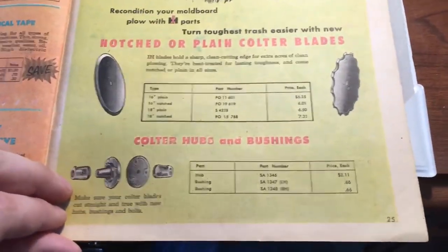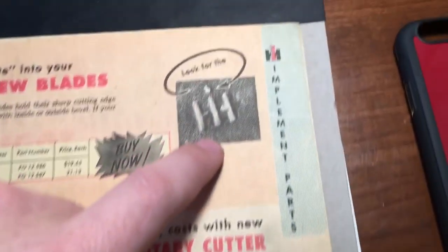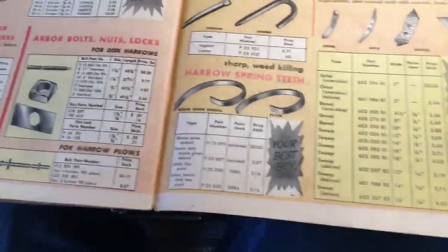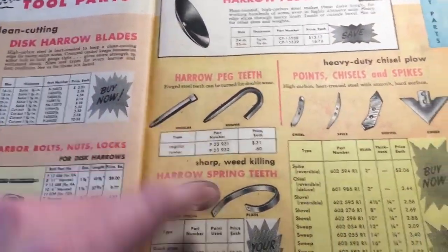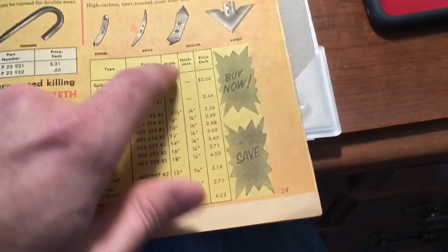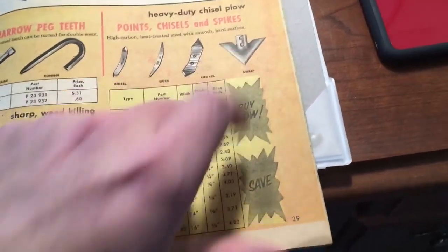Then there are implement parts: discs, plowshares, rotary cutter blades. Even then they said to use only factory parts. Disc blades look like they were about $3 apiece. They were still using peg-tooth harrows back then. Shovels and sweeps — a standard sweep was about $2.50, and for a deluxe sweep you could pay up to $5.